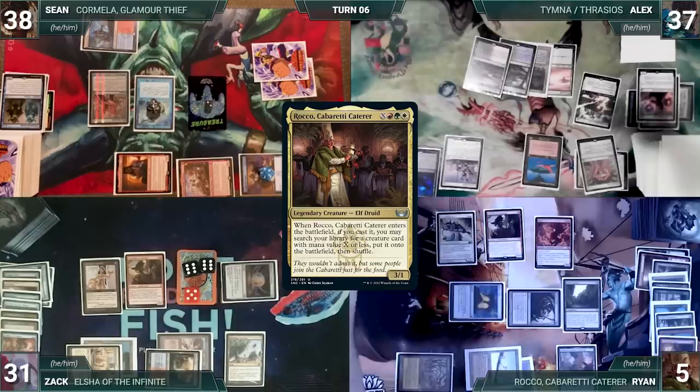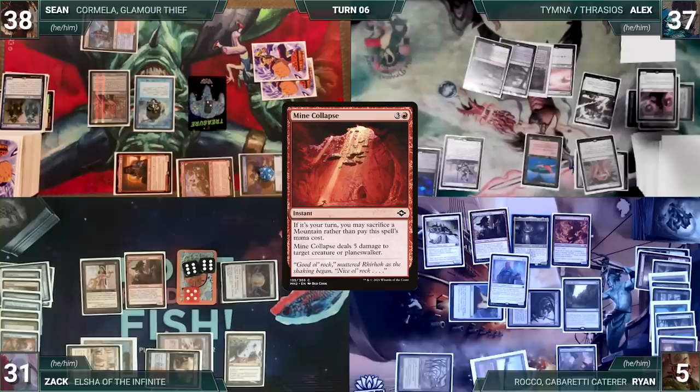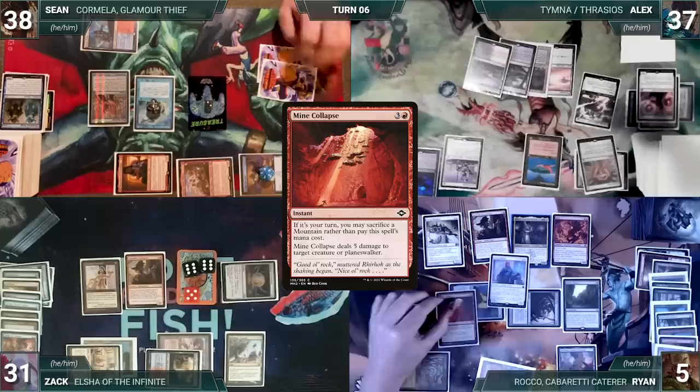Ryan casts his commander Rocco Cabaretti Caterer where X equals 4, fetching Arena Rector onto the battlefield. He casts Minn's Collapse for its alternate cost, sacrificing a mountain and Rector. Esper Sentinel, Remora, and Shredder all trigger — Sean connives Swan Song, draws from Remora, then Alyx draws from Esper Sentinel. Minn's Collapse deals 5 to Arena Rector — Rector dies, Ryan exiles it, and fetches Vivian on the Hunt onto the battlefield.